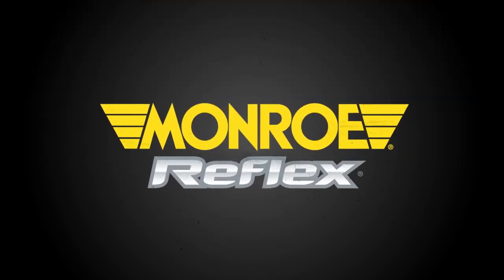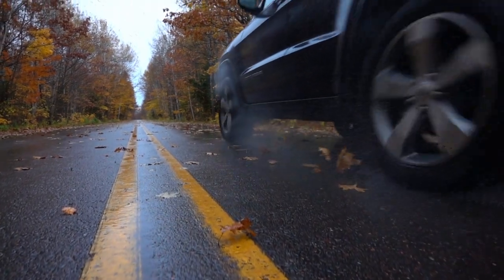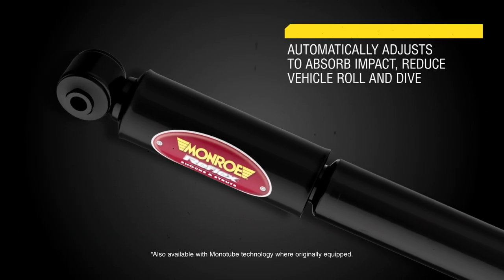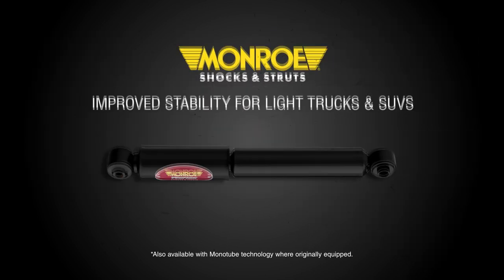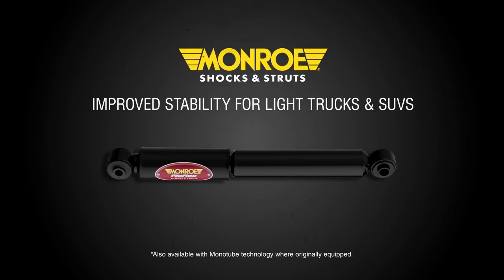Ideal for larger light trucks, SUVs, and other vehicles with a higher center of gravity, Monroe Reflex shocks and struts feature ASD or monotube technology for improved stability, automatically adjusting to absorb impact, helping reduce vehicle roll and dive.